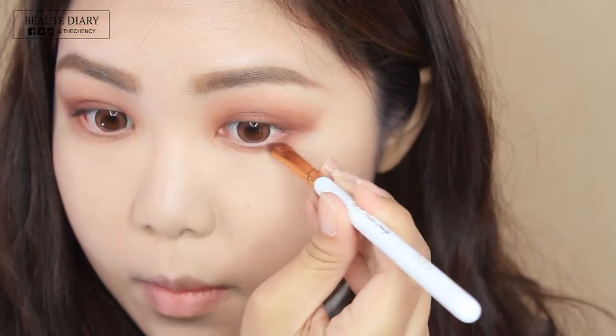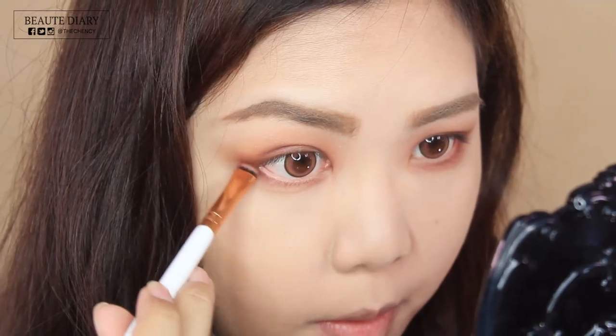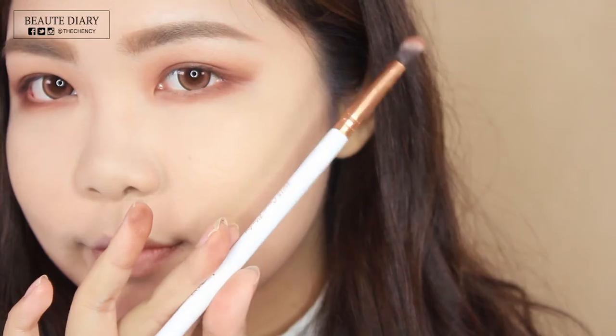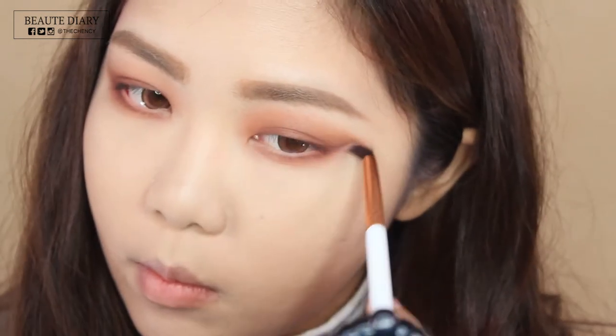Taking the reddish brown again, this time I'm going to apply it to my lower lash line layering on top. Then choosing the dark brown again and applying it to the outer corner of my lower lash line. And then just finalizing it with blending to make it softer, because the key of this look is no harsh lines. Yes, that's it.